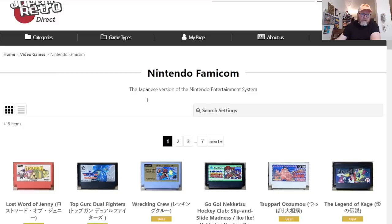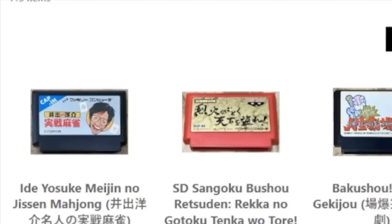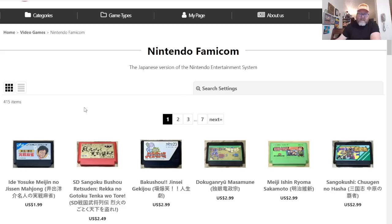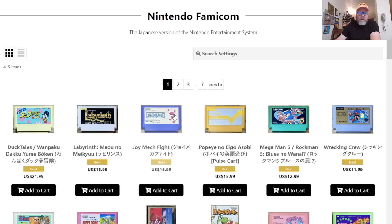I don't want 'recommended' — is that just alphabetical? It's a little bit of everything. Maybe I should sort lowest to highest or highest to low. Lowest to high: the cheapest game they have for the Famicom is $1.99 for some Mahjong game. I used to like playing Mahjong games on the Saturn. Let's stick with highest to low — it'll be fun, you figure they'll put the better games there.